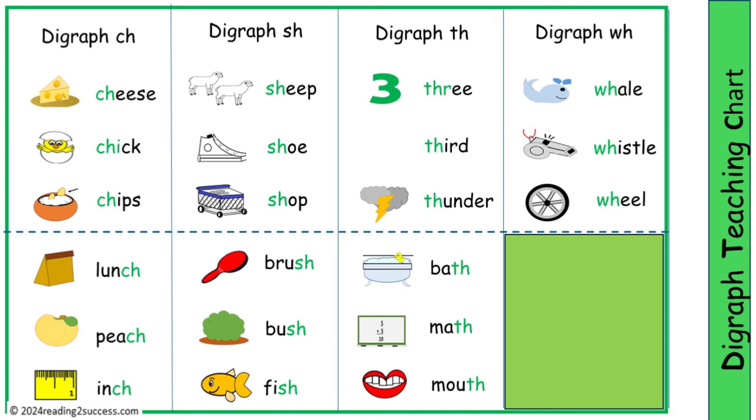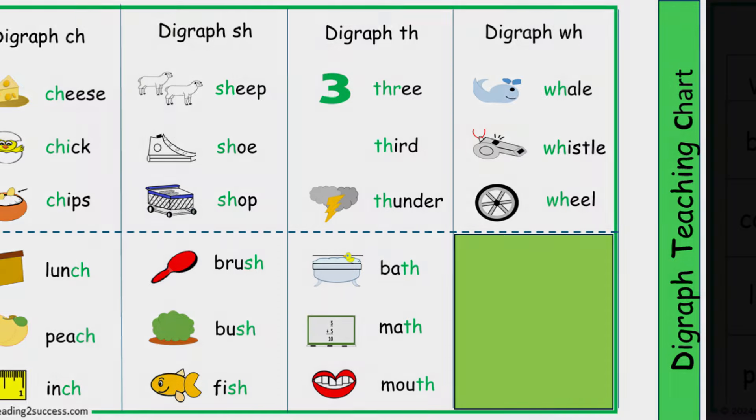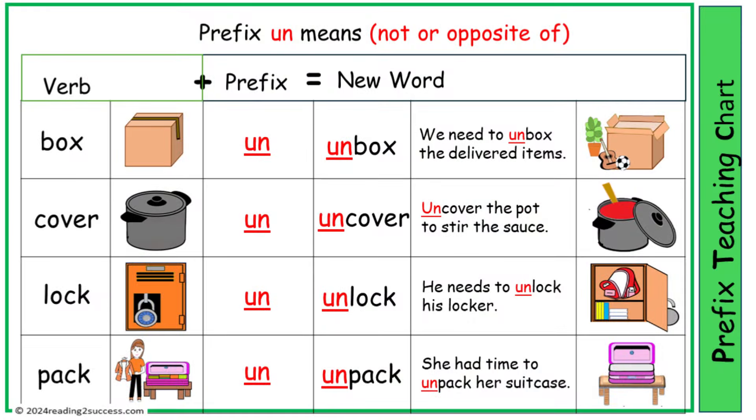This is a digraph chart covering CH, SH, TH, and WH. This is a chart used to introduce kids to prefixes, with the word UN, showing them that it means not or opposite of.